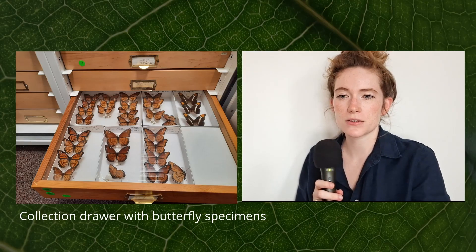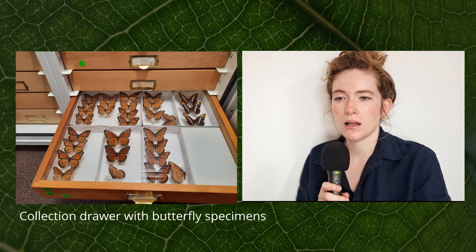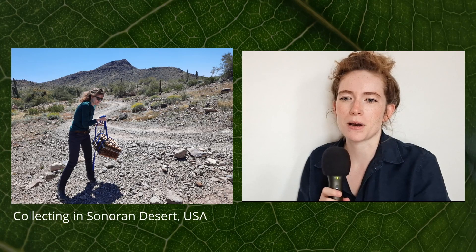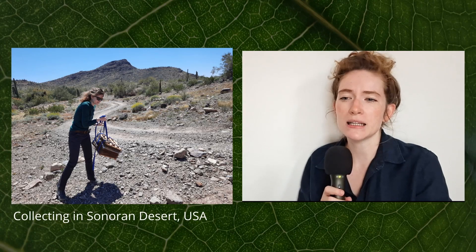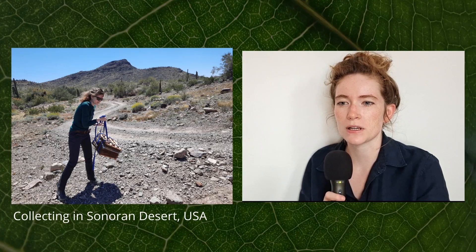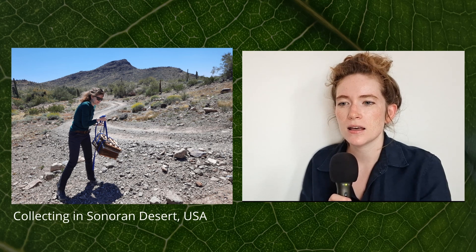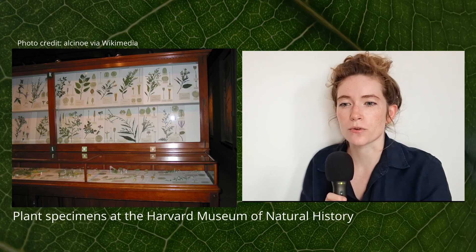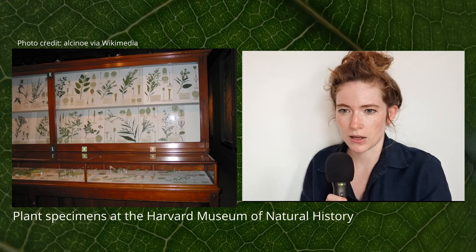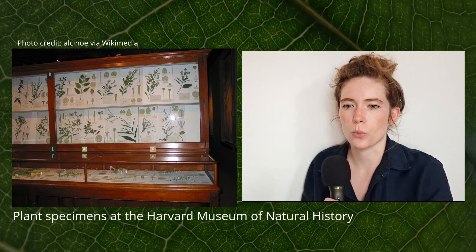The world of natural history collections is sort of hidden and very unfamiliar to most people. And to be honest, even though my interest in collections and mainly collecting goes way back to my childhood, I had no idea how big and how important these seemingly archaic places are, and how much is involved in creating and maintaining a natural history collection every day. In today's episode, I will give you an overview or a little introduction to help you understand what natural history collections are, where you can find them, and most importantly, why we have them and what purpose they serve.